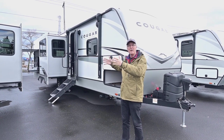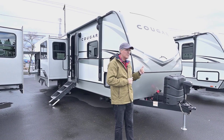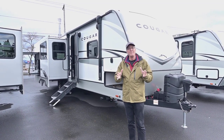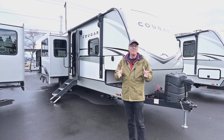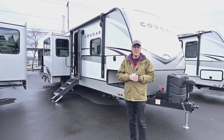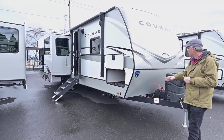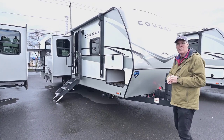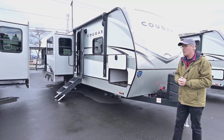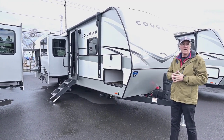It has a big rear living area and a wardrobe slide in the bedroom. You get a little less weight on the tongue for towing. It's a quality, spacious unit with nice features like iN•Command and leveling. The three-year warranty is fairly new to the industry, transferable — it's a nice warranty that Keystone puts out.